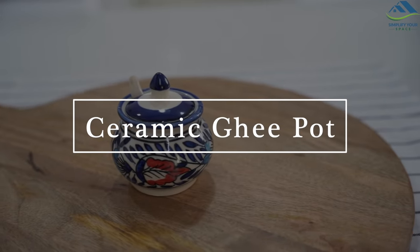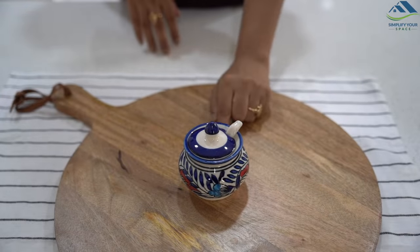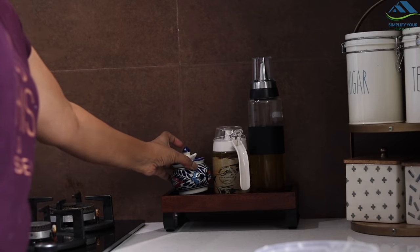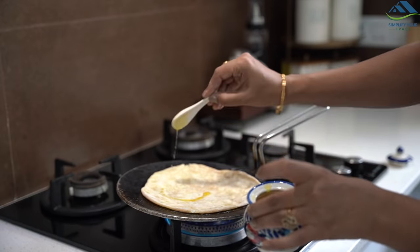This kind of ceramic chutney jar can be used to store ghee if you are looking for something stylish and beautiful. It is microwave-safe, so melting ghee would not be a problem. The only drawback is that you need to be careful while handling them, as they are prone to breakage if mishandled.